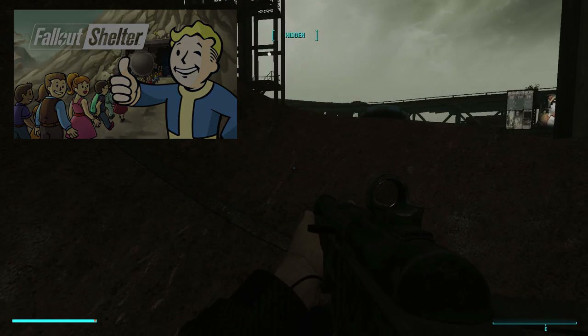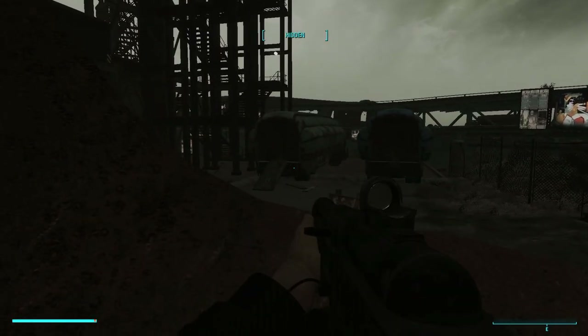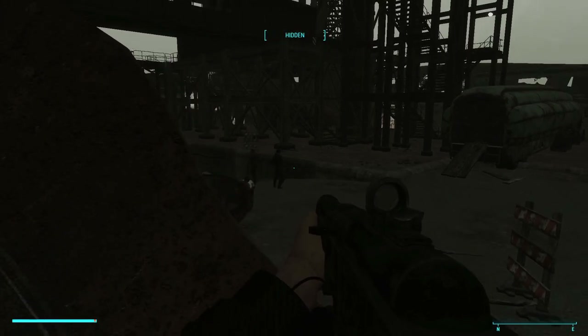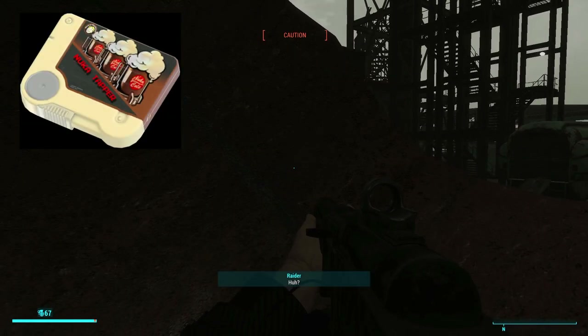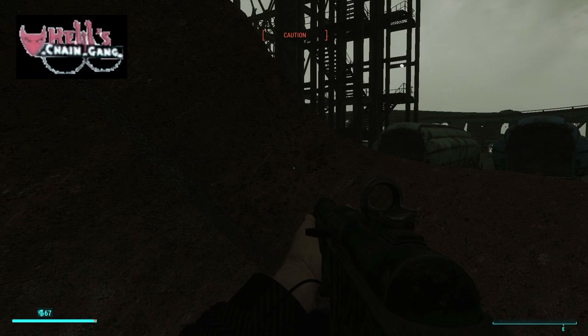The design of the Vault Dwellers in Fallout Shelter and Fallout Shelter Online are derived from both Vault Boy and Vault Girl. Vault Boy often appears in cross-promotions with other products, like the Nuka, Trap, or Holotape game, and appeared in Hell's Chain Gang comic of Hubris Comics.